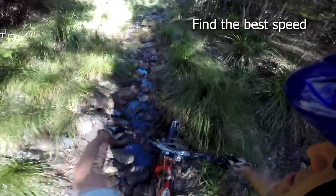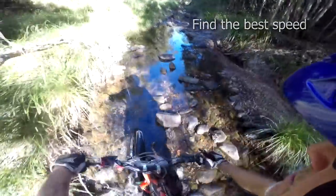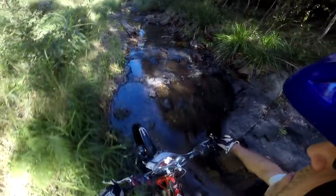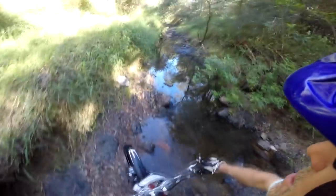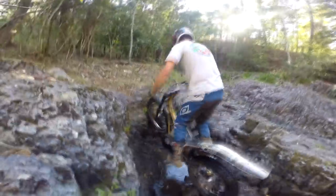Ride too slow and the rocks will start to bounce you around too much. It will be harder to recover from front wheel deflections and you'll probably have traction problems too, if you are always in first gear. But ride too fast and you'll push beyond your skill levels and end up out of control. You'll also probably have to hang on too tightly and wear yourself out in the process.